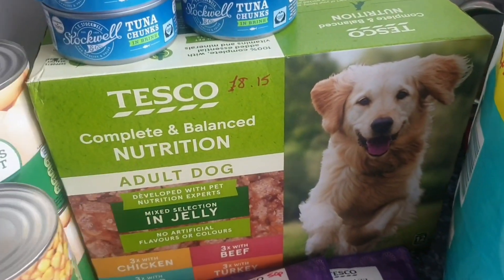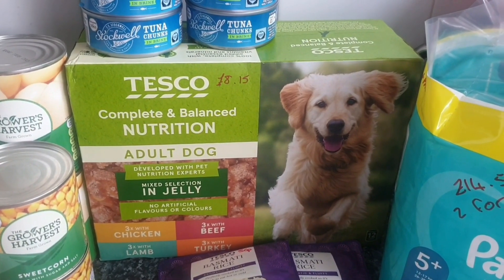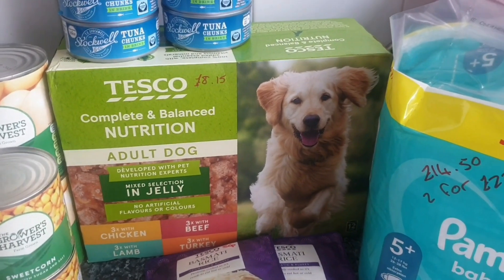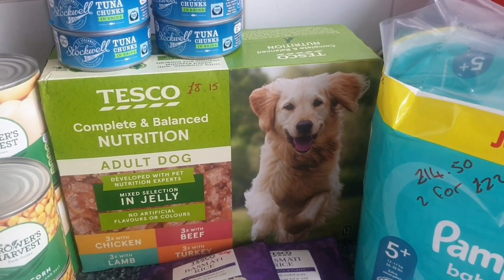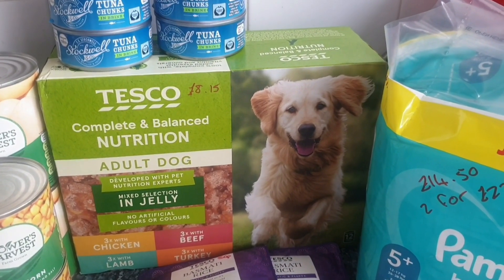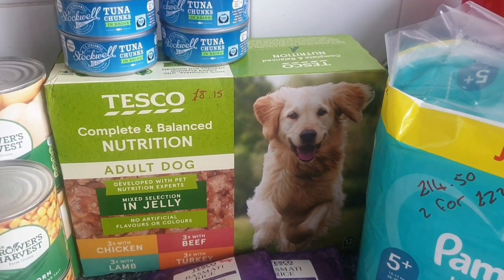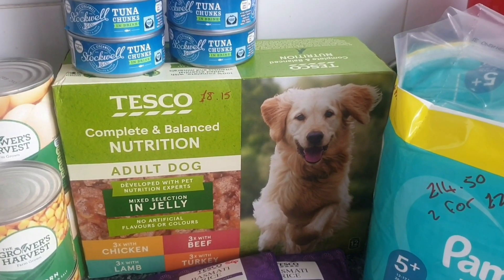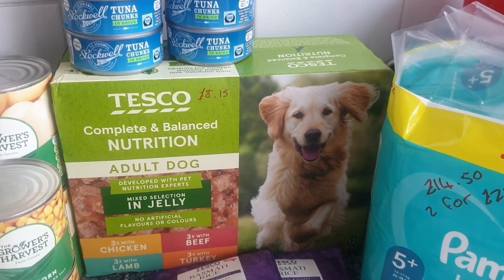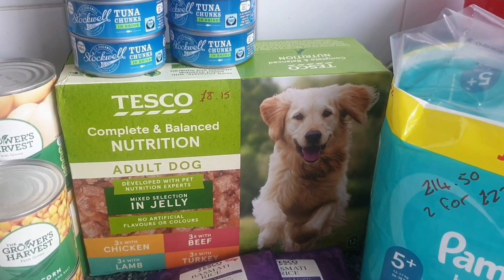At the back we have some dog food for Shadow — the Tesco Complete Balance jelly food for £8.15 for 12 tins. She doesn't just have this; she has a variety of food because she is a very fussy dog — she has this one, she has Asda, she has Pedigree biscuit as well. I didn't realise I'd used my stockpile of dog food up, so I've got to start building that again, and I will start buying it every week now.